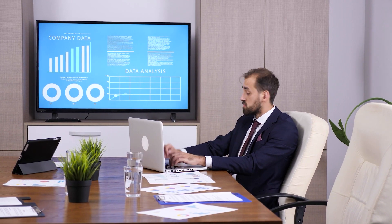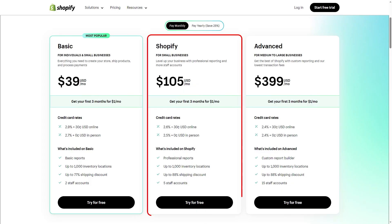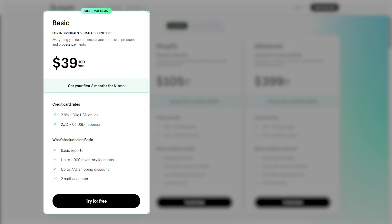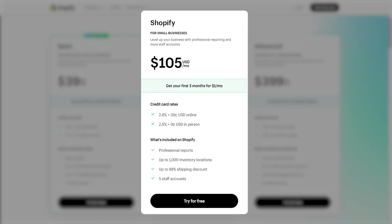Moving on to subscriptions — Shopify caters to businesses of all sizes and offers three subscription tiers: Basic, Shopify, and Advanced. If you're running a small business and just starting out, the Basic tier offers everything you need. As you go up in tiers you get extra features to help scale. For example, the Shopify tier includes professional business reports and increases staff accounts from two to five.